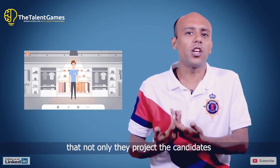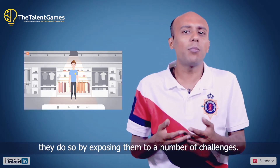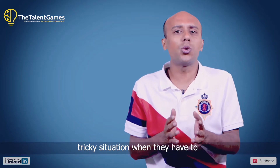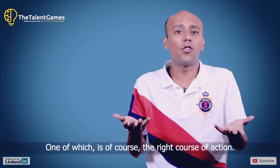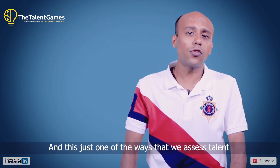Our games project candidates in a real-life work simulation by exposing them to a number of challenges. These position the candidate in a very tricky situation where they have to maneuver between two seemingly correct decisions, one of which is of course the right course of action. This is just one of the ways that we assess talent during a gamified recruitment experience.